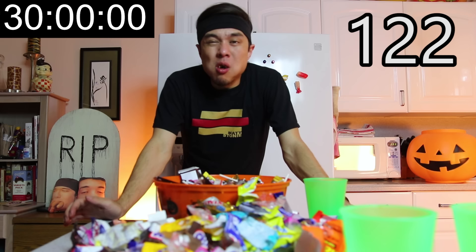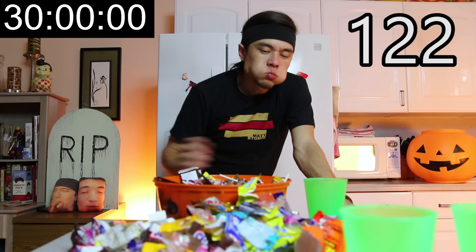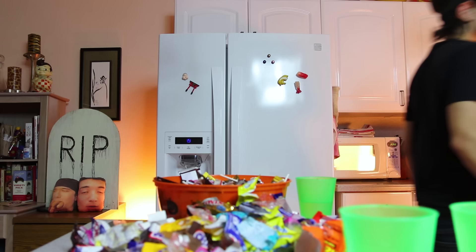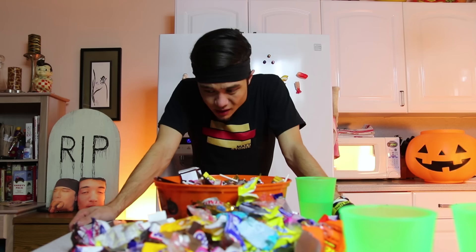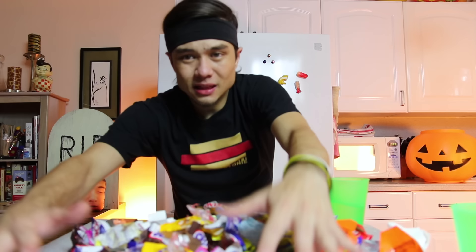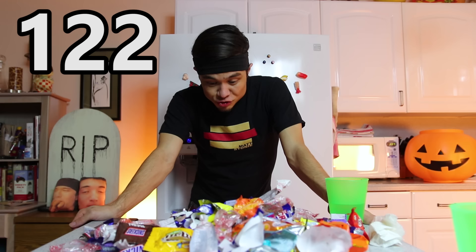130! I think it's about 130. About 130. I think I lost count somewhere. Alright, let me move these cups out of the way so you can see more of the carnage here — all the wrappers, all the carnage. That should be somewhere around 130 wrappers, so roughly 130 individual pieces of Halloween trick-or-treat candy.